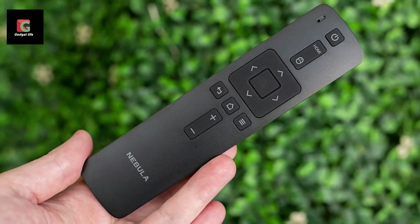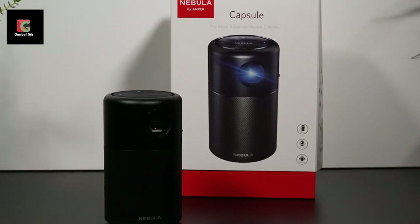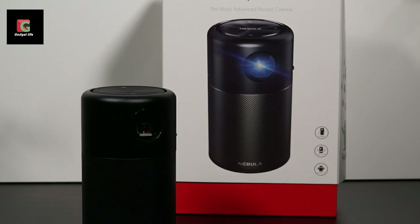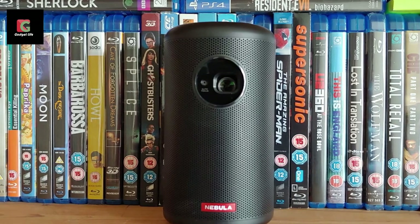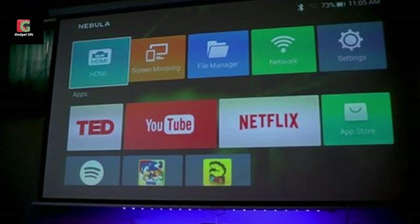It might sound cumbersome at first, but if you're determined to get your share of apps from the Play Store to run on the Capsule, then there's no other choice. Once you get things set up, its IR remote control should allow you to navigate effectively, just like that of the Optoma HD 143X or the EZ Cast Beam J2 Mini Projector.